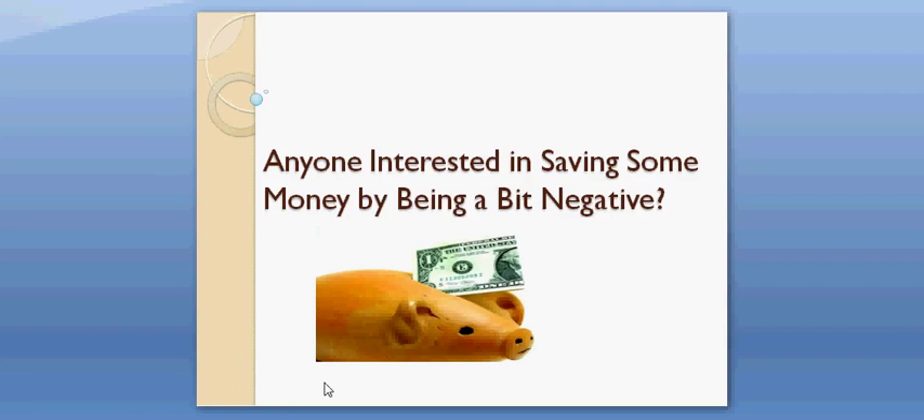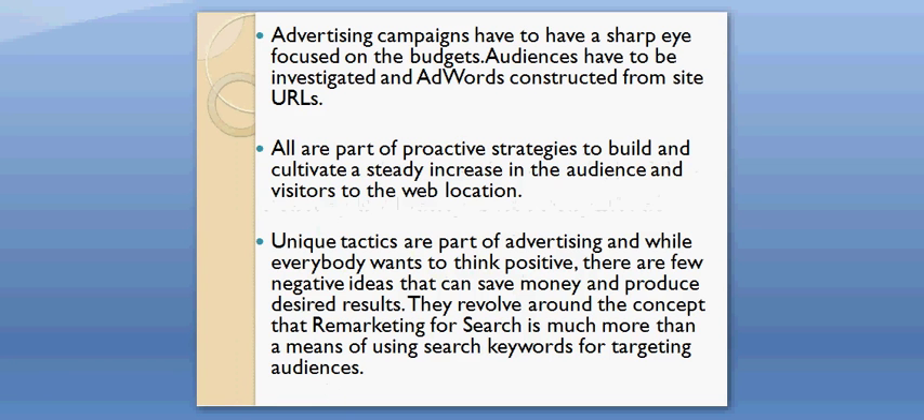Anyone interested in saving some money by being a bit negative? Advertising campaigns have to have a sharp eye focused on the budgets. Audiences have to be investigated and AdWords constructed from site URLs. All are part of proactive strategies to build and cultivate a steady increase in the audience and visitors to the web location. Unique tactics are part of advertising and while everybody wants to think positive, there are few negative ideas that can save money and produce desired results.